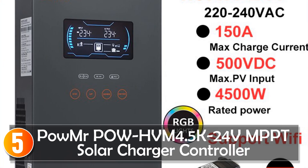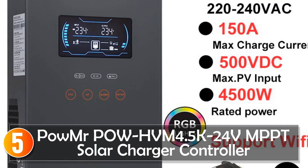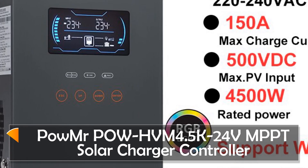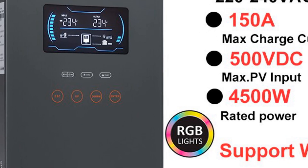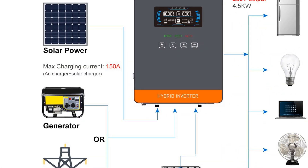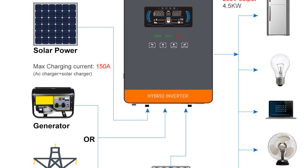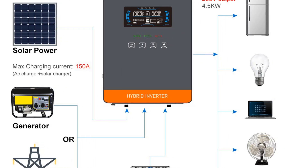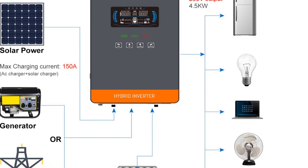Starting at number 5, the Powmer Powhem 4 5K24V MPPT solar charge controller. This is a smart and efficient device designed for managing solar power systems. With its advanced features and high-quality construction, it offers reliable performance and precise control.